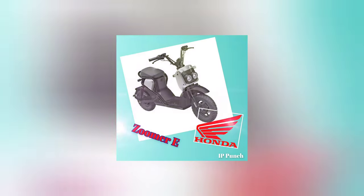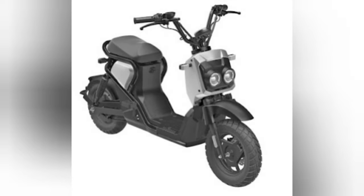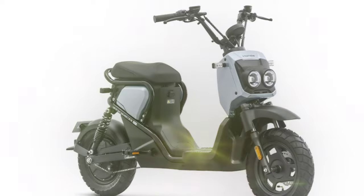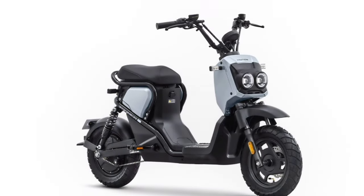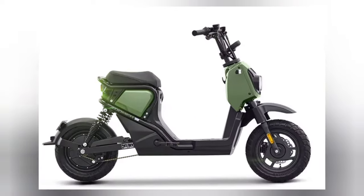The Zoomer E, known for its funky and urban styling, has gained quite a following around the world. With its sleek lines and vibrant colors, it's a true head-turner. And now, Honda wants to ensure that its design remains protected so no imitations can dilute its originality.